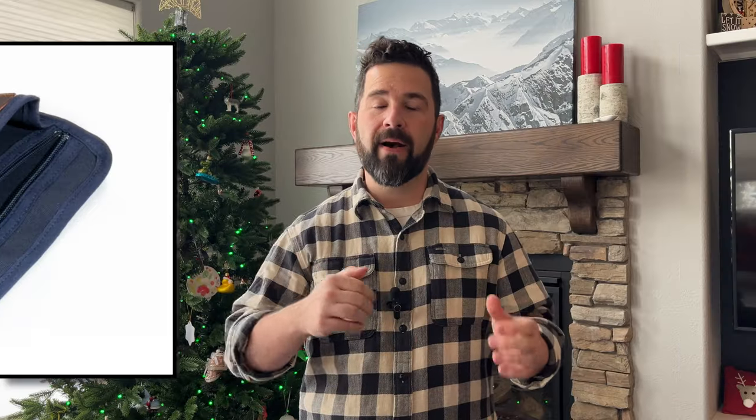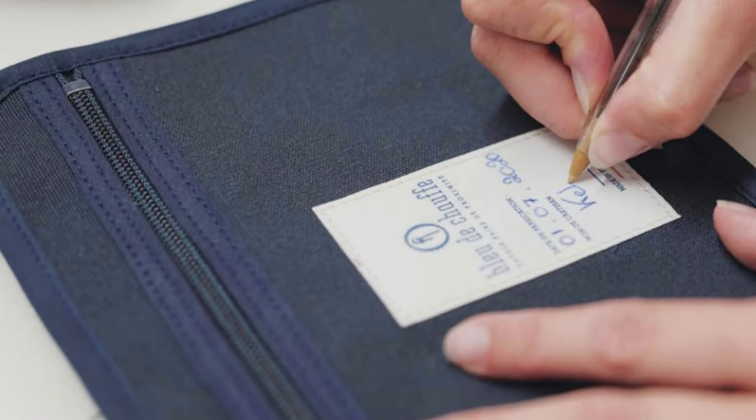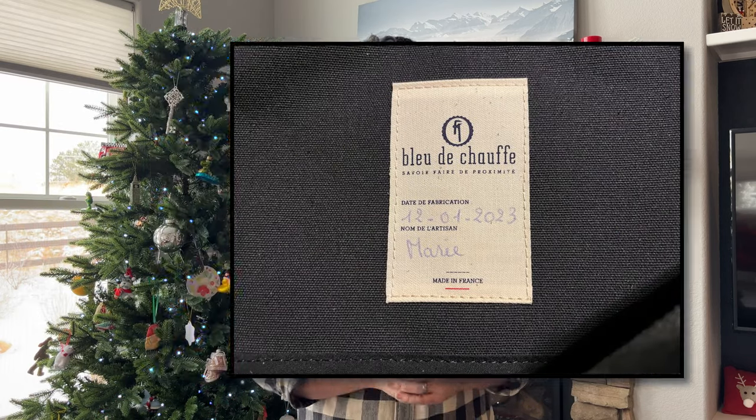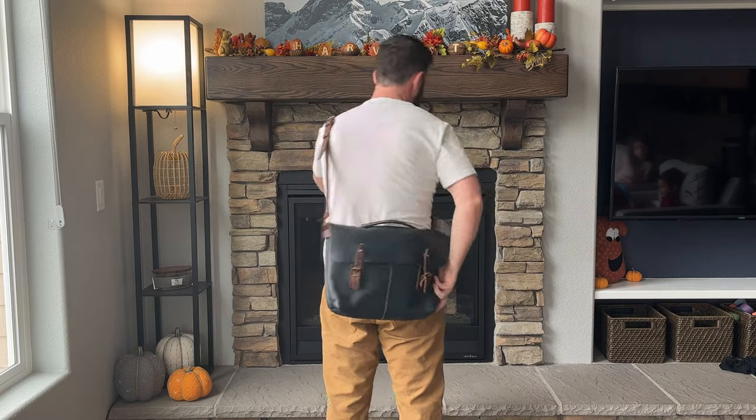Those SNAP accessories include a 13 and 15 inch laptop sleeve, an iPad case, and another pocketed case with multiple compartments that I think is pretty cool. I'm going to try to pick that up along with probably the 15 inch laptop sleeve. You could also just leave it as is with the zippered pouch that has the artisan's name written on it and the date of production — which I think is really cool, so shout out to Marie if you're watching this, thank you for your hard work on my beautiful bag. Having only been able to use this a few times, I can't give a long-term review yet, but I assure you that video will be coming.